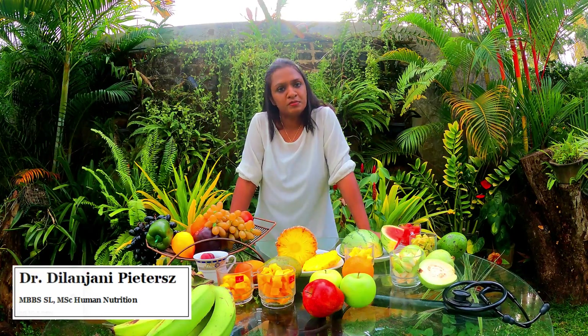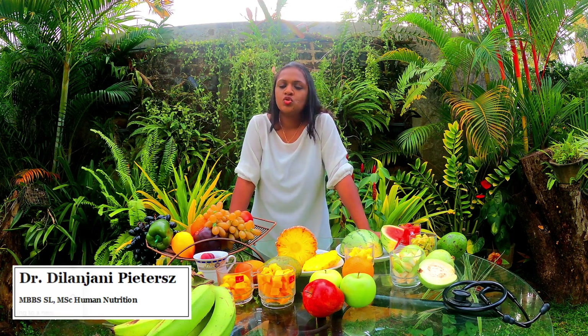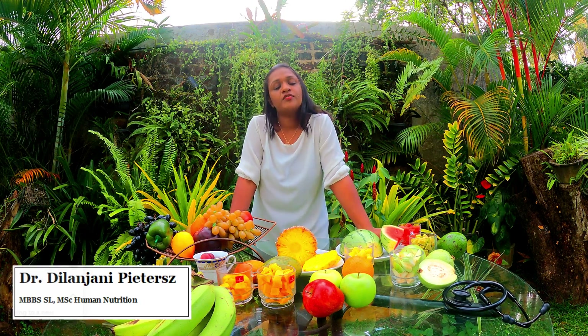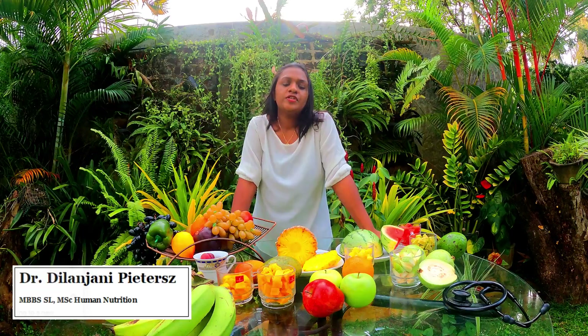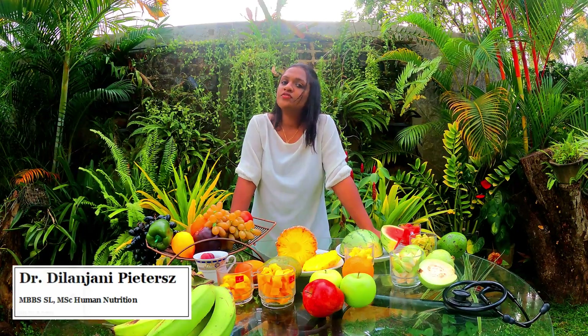I have brought nine fruits with me and I'll be explaining to you how much fruit a diabetic patient can consume for his or her meals. So why should we eat fruits? Fruits are rich in vitamins and many other elements that are good for our health.